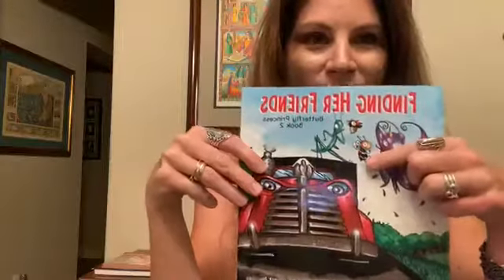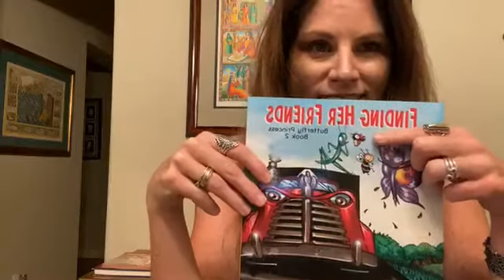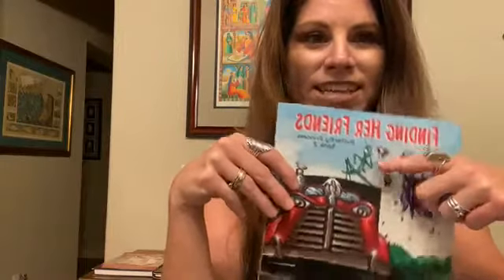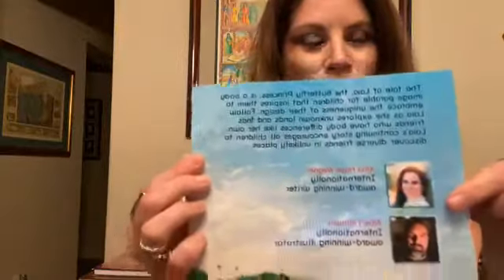This is Ben the Bee — he has no stinger. This is Dot the Ladybug — she has no spots. And this is Lee the Grasshopper — he has no pegs on his legs, so he can't make music. They all have body differences. And here's the back — that's me, the writer, and this is Albert Morales, the illustrator.